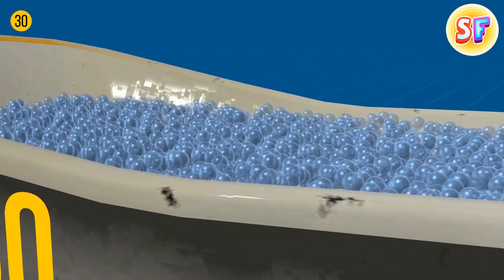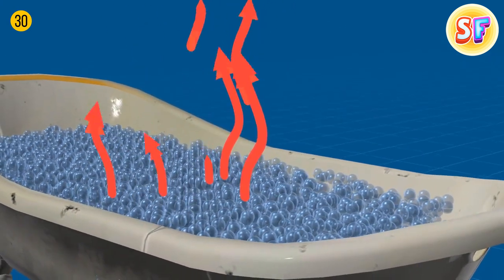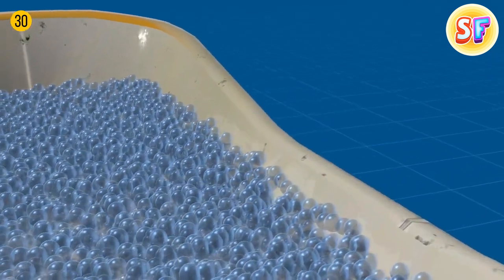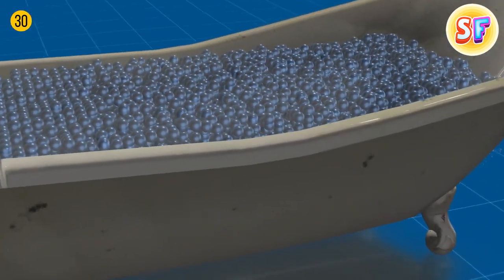Bath foam has a sort of thermoregulatory function. The bubbles keep the water hot so that you can enjoy your bath a bit longer. Disclaimer: it works for acrylic bathtubs only. Those made of metal lose heat rather fast, no matter how much foam you make.